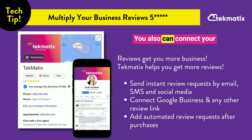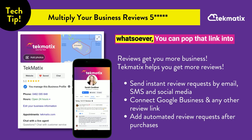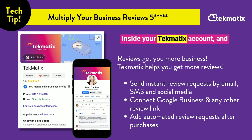You can also connect your Google Business profile, your Facebook reviews profile, and any other review link that you have. If you're using any review software whatsoever, you can pop that link into your reputation management area inside your Techmatics account.